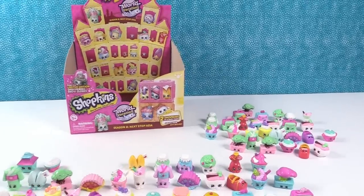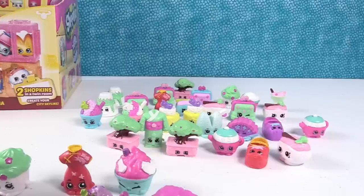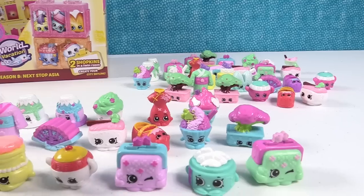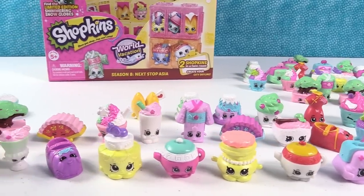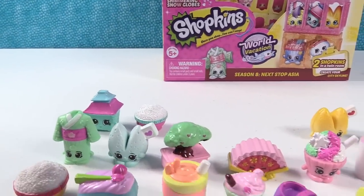Alright guys, so Duplicateville is bursting at the seams — they're going to have to get a new population sign because it has grown. But here is one of each of the different Shopkins we got out of the new Asia collection. This collection is a lot of fun, it is, and it's really pretty.